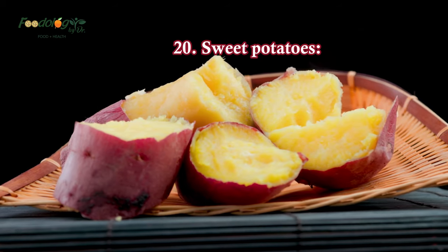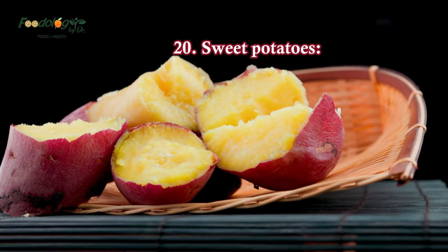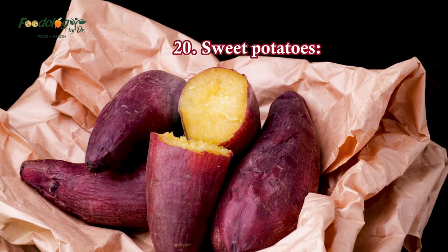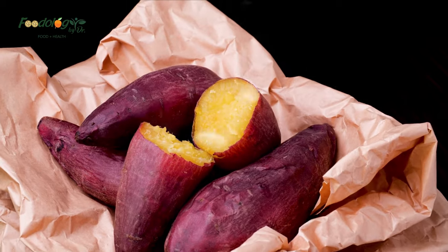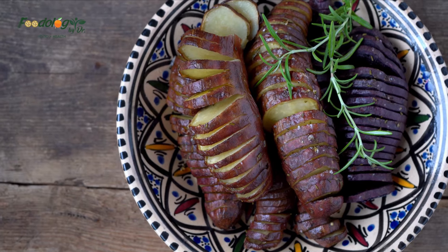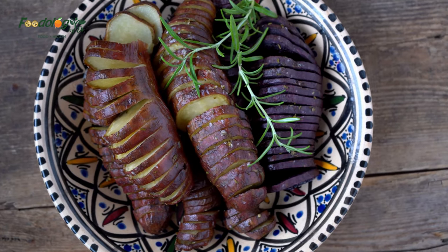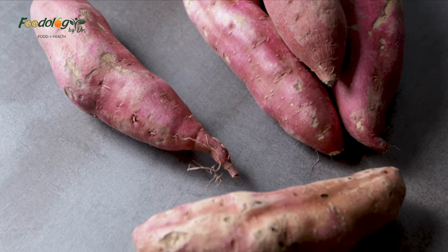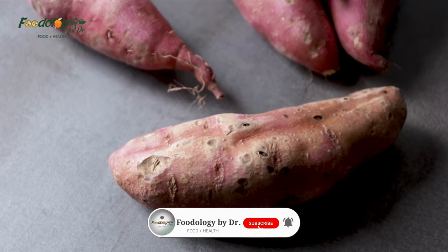20. Sweet potatoes. Potassium and magnesium-rich sweet potatoes are an essential part of following a blood pressure-reducing diet. Sweet potatoes are also high in fiber, which is good for your heart. Bake sweet potatoes in a sheet pan with your choice of lean protein for a quick and easy weeknight dinner, or make them the star with a sweet potato with shredded salad.